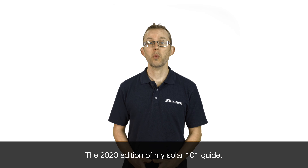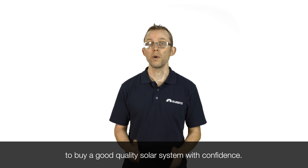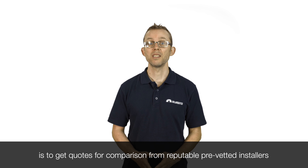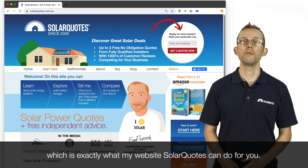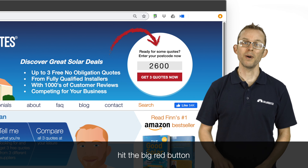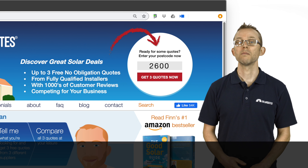So there you have it — the 2020 edition of my Solar 101 Guide. You now have all the knowledge you need to buy a good quality solar system with confidence. The safest way I know to buy solar is to get quotes for comparison from reputable, pre-vetted installers, which is exactly what my website SolarQuotes can do for you. Just visit solarquotes.com.au, pop your postcode into the top right box, hit the big red button, and I'll do my absolute best to match you with up to three pre-vetted installers who can give you quotes for high quality systems. Thanks for watching.